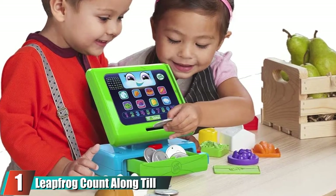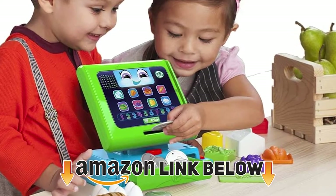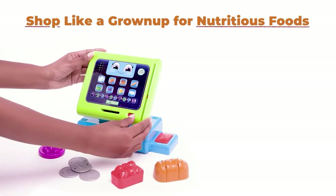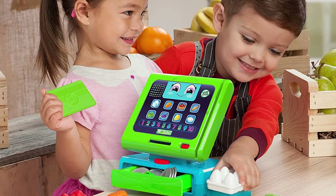At the first position of our list we have the LeapFrog Count Along Till. Your child can stock up on colors, numbers, and counting skills with this great play shop for children. This 20-piece kids' shop talks, sings, and counts and has lifelike scanning sounds, so your child will feel like they are really at a till. The toy till comes with number buttons and toy money that are used to teach early mathematical skills with the help of fun songs.